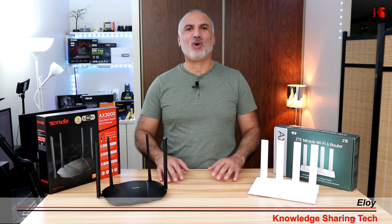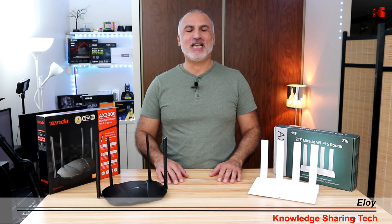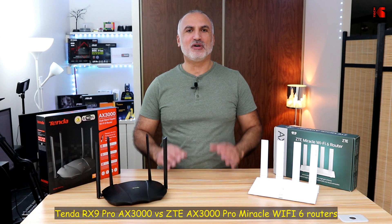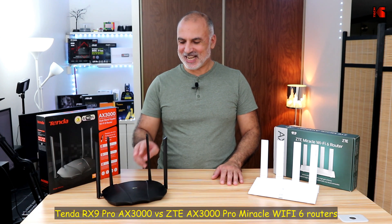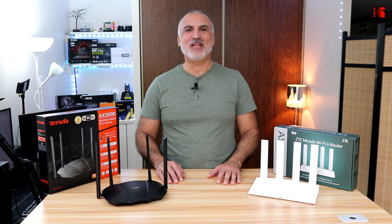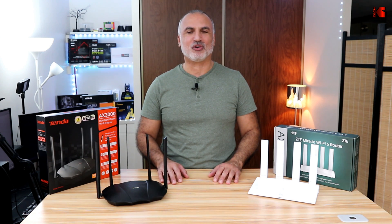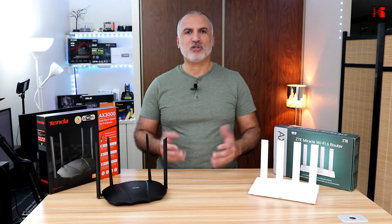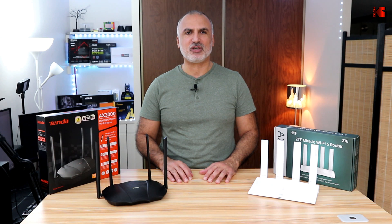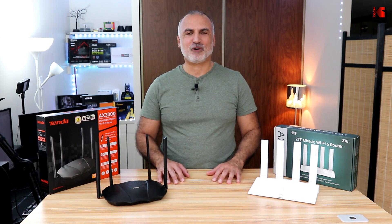Hello everyone. In this video I'll be comparing two entry-level Wi-Fi 6 routers. On my left here I have the ZTE AX3000 Pro Miracle Router — yes, you heard me right, they call it Miracle. And this one here is the Tenda RX9 Pro AX3000 Wi-Fi 6 router. I chose to compare these two routers because they have almost the same specifications and features and their price is affordable.